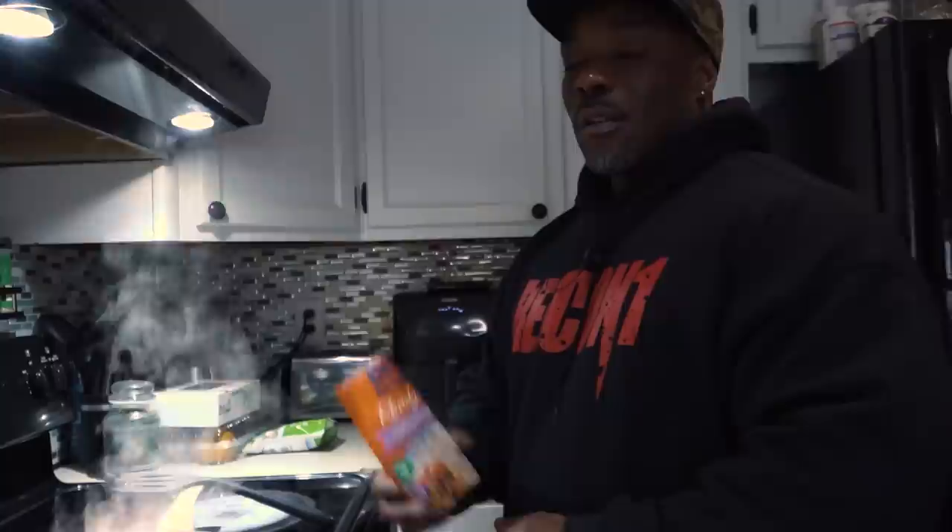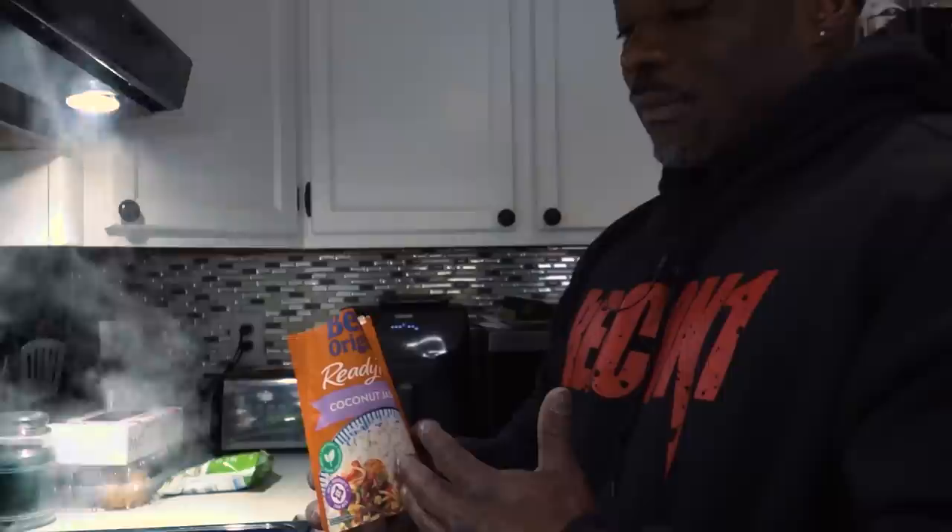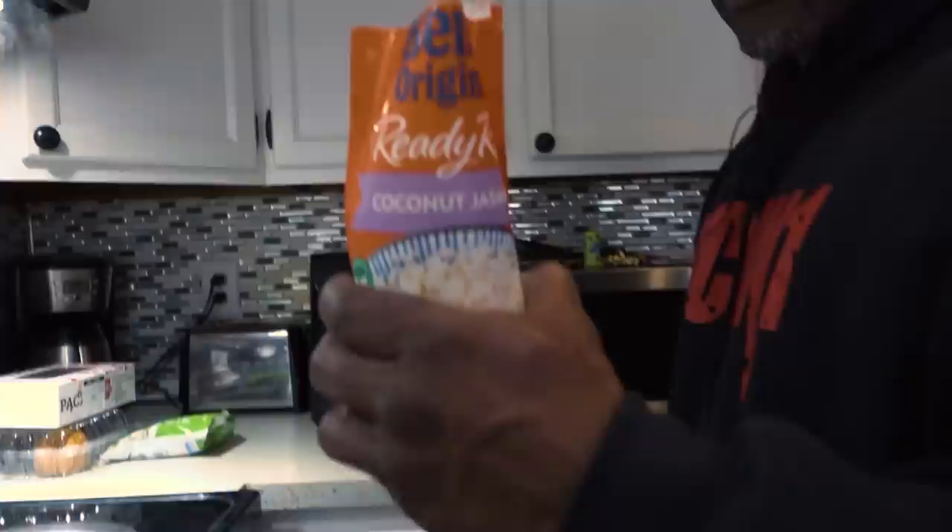So what are some foods you rely heavily on to put on size? Carbohydrates — lots of carbohydrates, lots of protein. Simple carbs right here, pop it in the microwave and it'll put on size. It tastes good too. It's got a coconut flavor to it, takes 90 seconds. Just that easy.